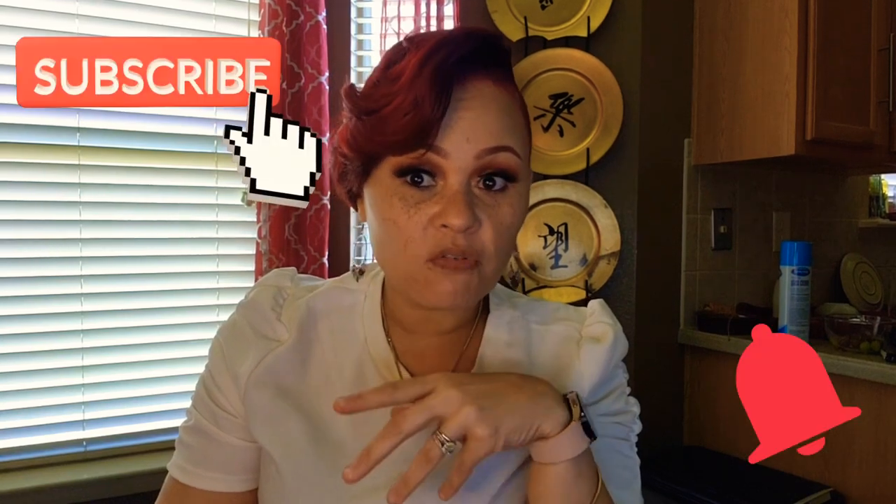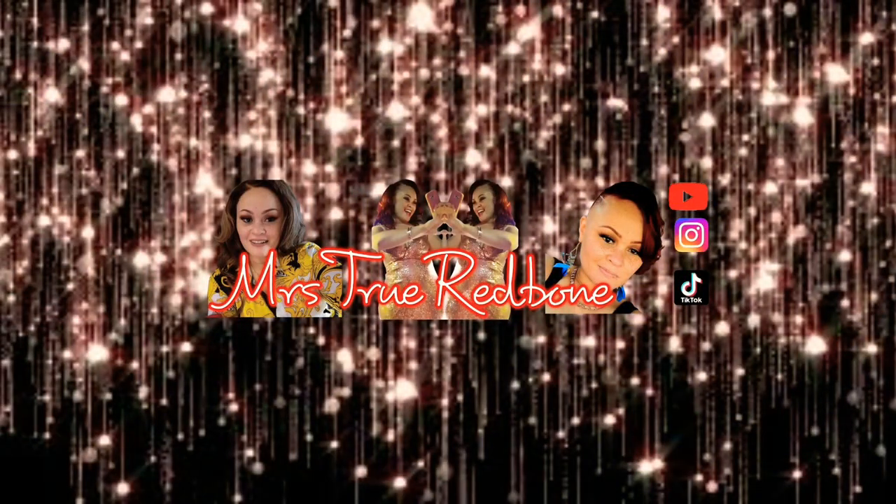Hey, what's up, true family! If you're new to the channel, make sure you subscribe and hit the notification bell so you know when I post a new video. Hit the like button — it really helps the channel get back into the algorithm. Thanks to everybody who's new to the true family. This is a long overdue get-ready-with-me video that someone requested, so let's get right into it.